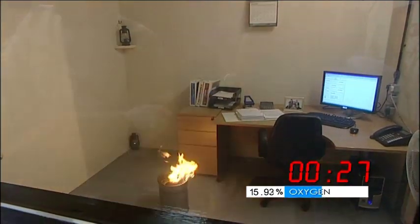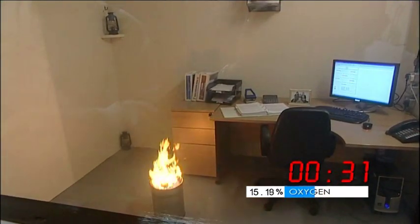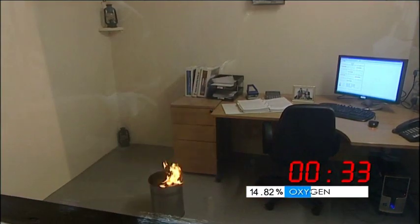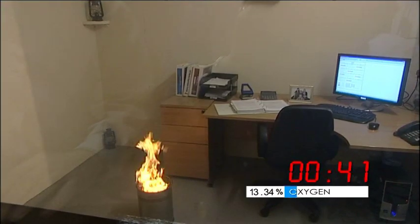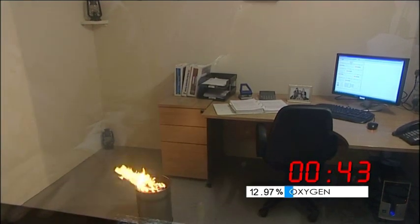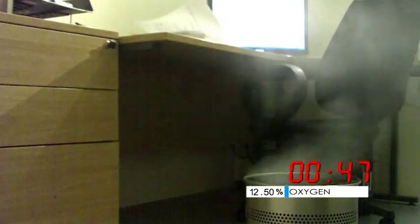The gas continues to descend, and now we see that the lower hurricane lamp is also extinguished. But the main fire is still continuing — it's fighting the gas. It's quite a fierce blaze, but you can see it's now becoming more sporadic. And as the concentration increases, we get to the point where the flame has now been extinguished.